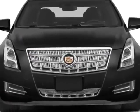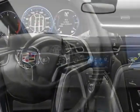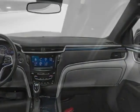This XTS boasts a 3.6 liter engine and has a 6-speed automatic transmission. Additional options for this vehicle include power windows, steering wheel radio controls, phone, and keyless entry.